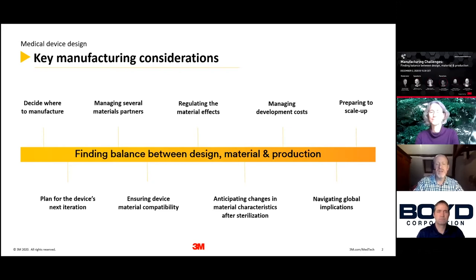Some of the key considerations we want you to think about as we go through this webinar: things about where to manufacture, plans for your device's next iteration as you work through generation one and beyond, managing material partners and ensuring material compatibility with all the layers of your device, and looking at regulating material effects and anticipating changes before and after sterilization, should that be required in your device.